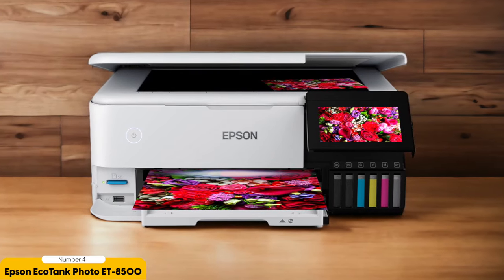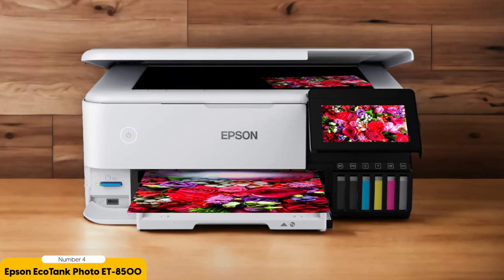In addition to its printing capabilities, the ET8500 also includes a high-quality scanner, making it a versatile tool for digitizing your old photos or making copies. The scanner can capture fine details and reproduce them accurately, ensuring that your scanned images retain the same level of quality as your prints.